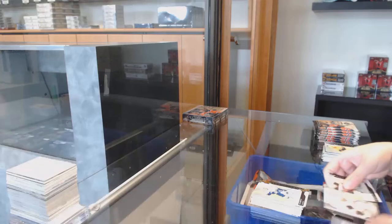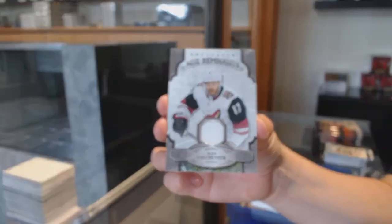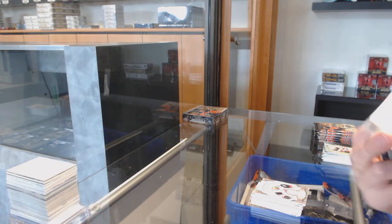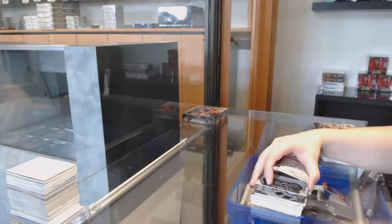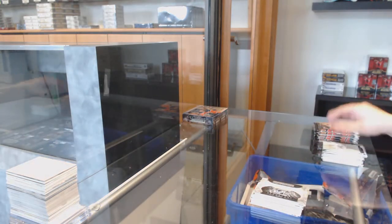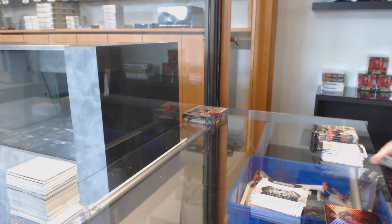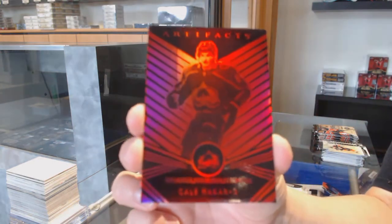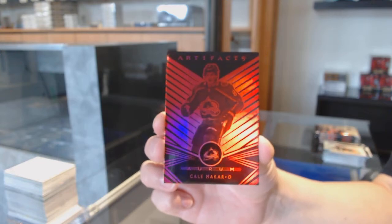We've got a gold number to $298 for Vancouver, Beau Horvath. And a Remnants jersey for Arizona, Alex Galchenyuk. Rookie Redemption Wild Card number 217, which is Oliver Wallstrom for the New York Islanders. We've got a red Aurum, number to $25, for the Colorado Avalanche, Kale McCarty.